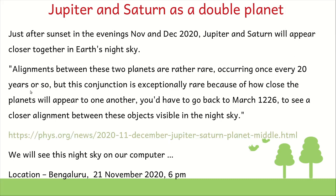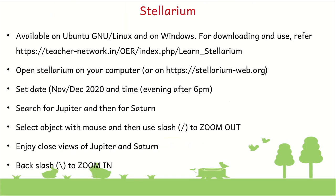In case anybody wants to see the article, the link is given on the slide here. I am going to open Stellarium on my computer and set the location as Bangalore and the time as 6pm on 21st of November 2020. But before we open Stellarium, let's take a quick look at what Stellarium is. Stellarium is a free and open source software. It can be installed on your computer — it is available on Linux as well as on Windows. You can also open Stellarium directly online on Stellarium-web.org, and it is also available as an app on the Android phone.